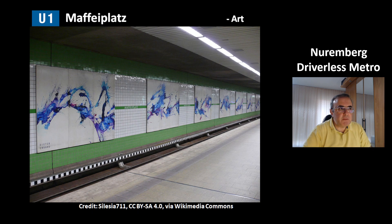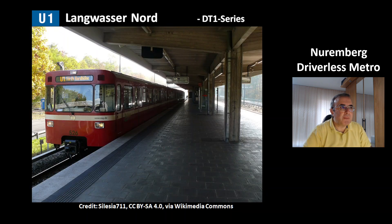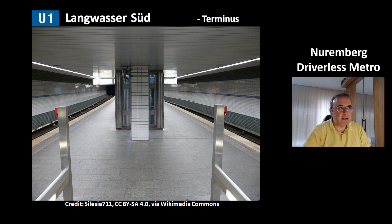This is the station Maffeiplatz. It has art pictures on the walls. This is the station Messe, the station for the Trade Center location. That is a picture from the station Langwasser Nord, showing again the older DT1 series. Next is the station Langwasser Mitte with its old-style design. And this is where line U1 ends, at the station Langwasser Süd — also an older generation station.